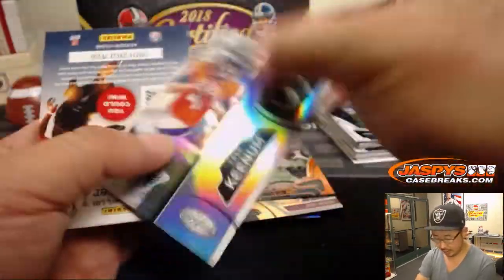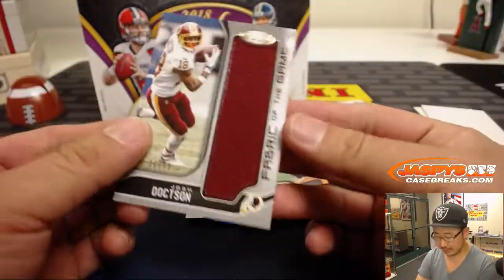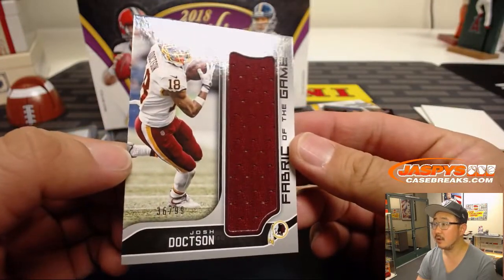JJ Watt, Case Keenum. And Fabric of the Game — Josh Doxson, out of 99.